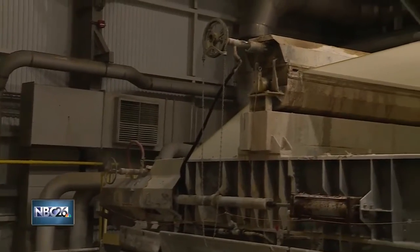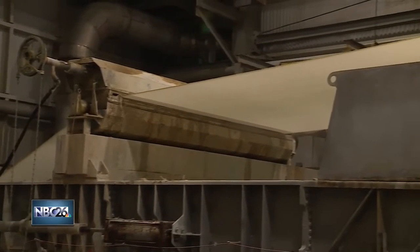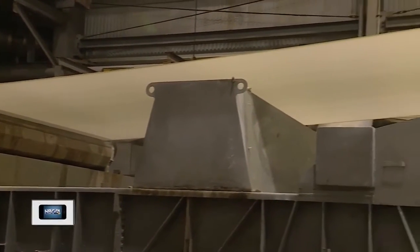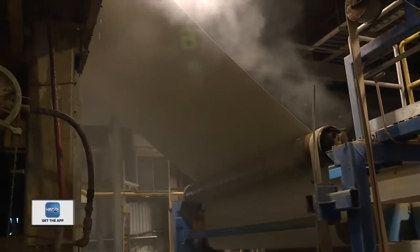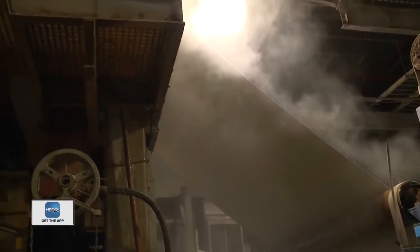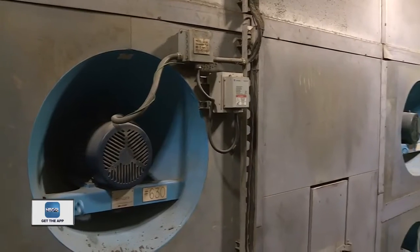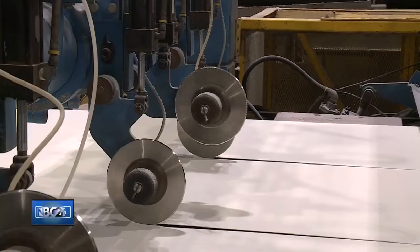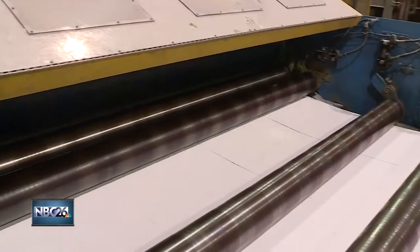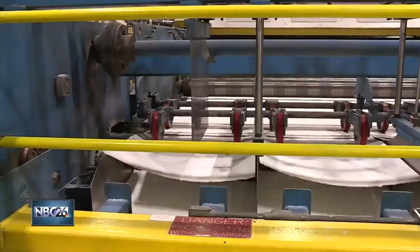The pulp is now in its purest form and goes through a machine that lays it out onto a flat mat. This machine will drain the water from the pulp. Soon after, this material goes through a series of dryers that loop through, making a mile's worth of hot air passes. At the end, the dried pulp is cut up and packaged, ready to be sent to its customers to make a paper product.